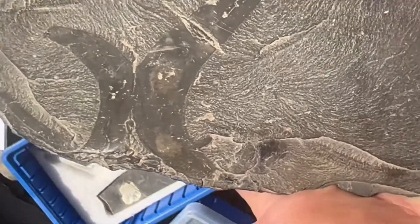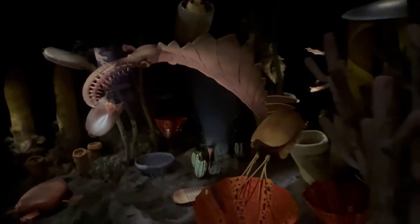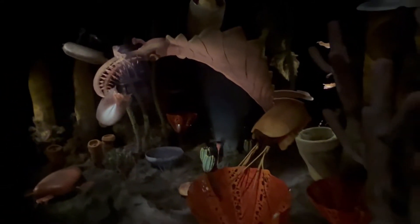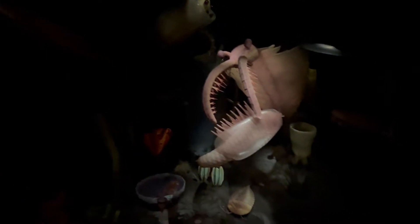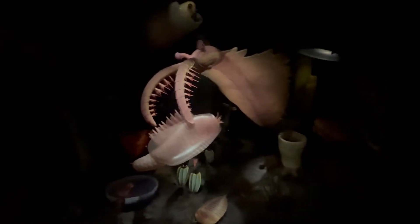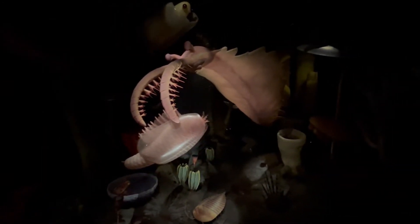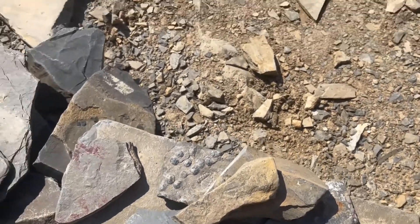Growing to about a meter in length, Anomalocaris is famous for two long appendages with claw-like structures to capture prey. It was originally thought that Anomalocaris would use its jaws to crunch down on trilobites. However, there has been a debate on whether Anomalocaris would have had the strength in its jaws to crunch through the exoskeletons of trilobites.